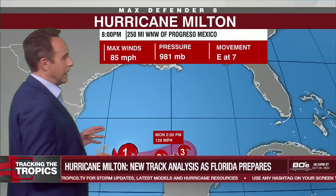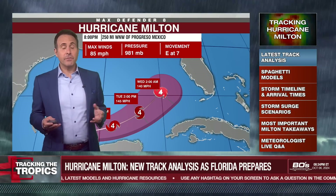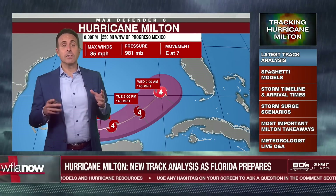This could potentially be the biggest hurricane that we have seen in the Bay Area in over 100 years. And what that means is if you've lived here all your life, you've never experienced a hurricane this strong before.